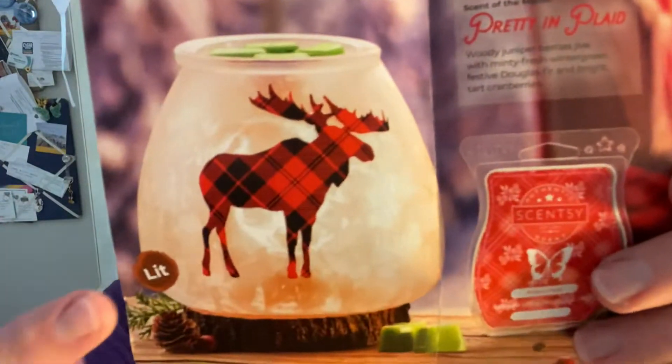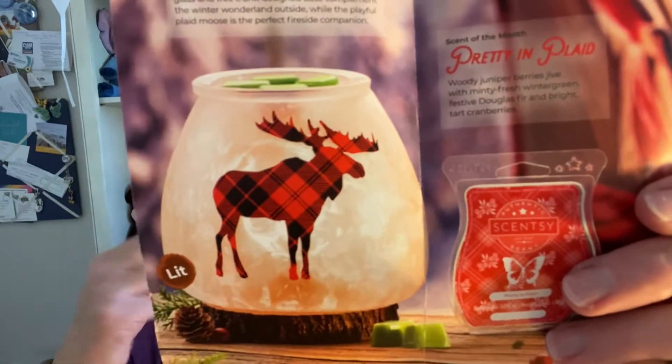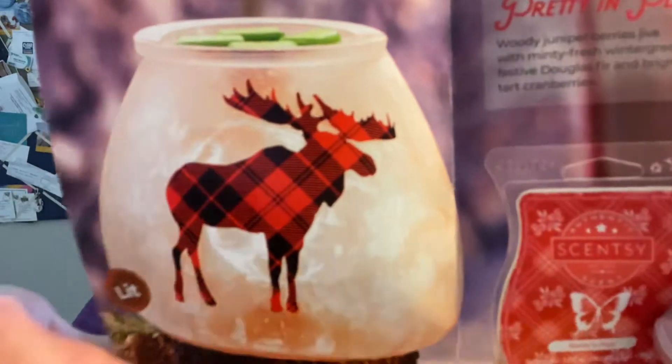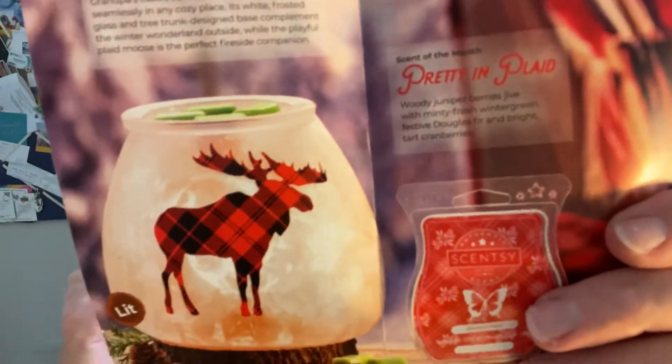The warmer is called Northern Plaid, and there he is in all his glory. It's a trend right now. What I've seen online is that the background of this looks exactly like frosted glass, as though you were looking outside on a really, really icy day. If you can see that detail, it is really spectacular. The moose on there has a shiny, kind of glossy look to it — it's really, really cute.